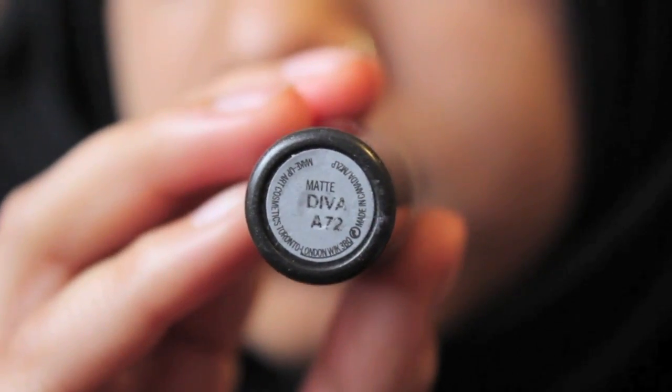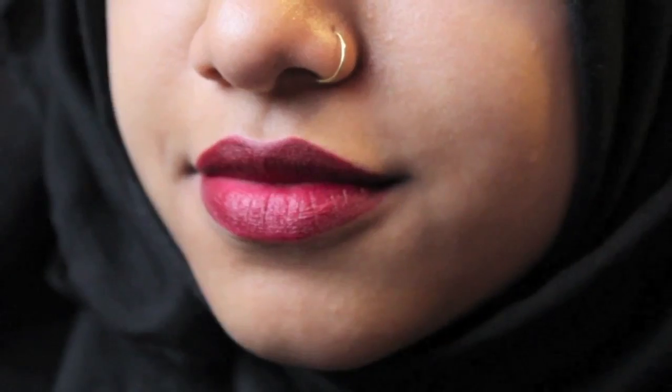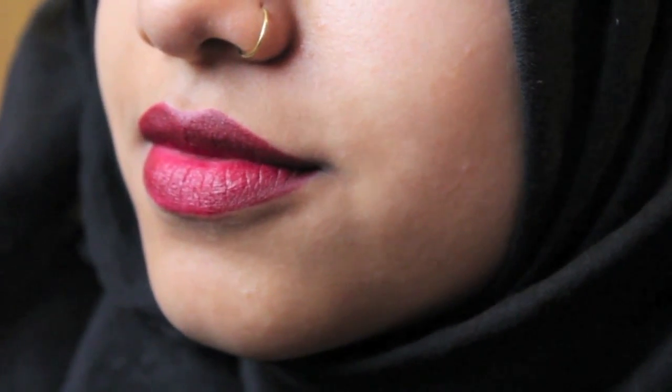The next lipstick is a matte lipstick in the shade Diva — a lovely dark deep red colour. Although I love the colour and the matte finish, it does really dry out your lips and makes it go all crumbly after a few hours of wearing it. So in my personal opinion, MAC is not the best. Yes, they have a nice wide variety of colours, but quality-wise it makes my lips feel really, really dry afterwards, and I just really don't like it.